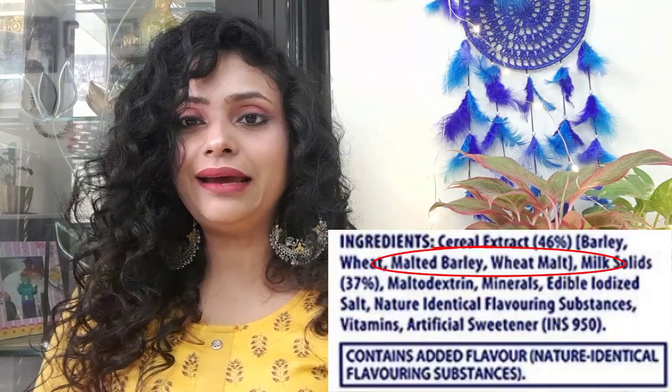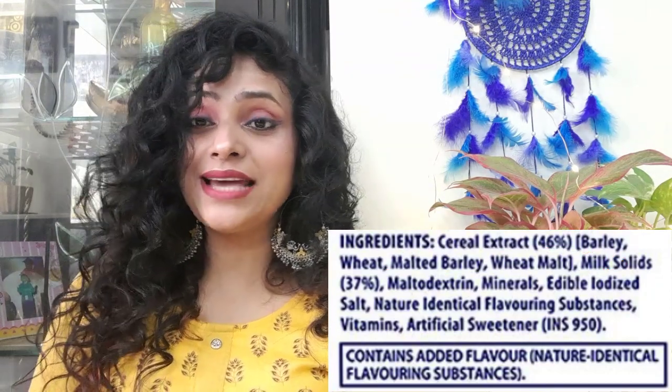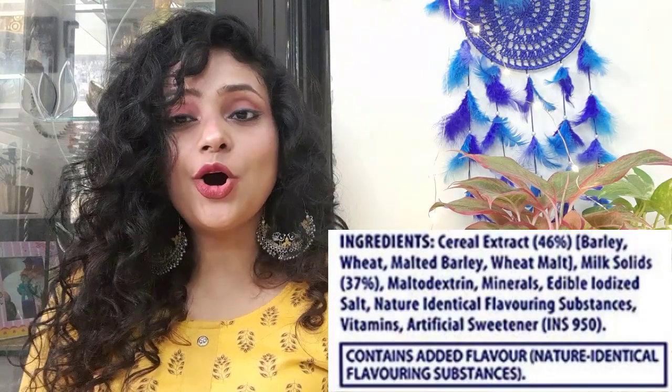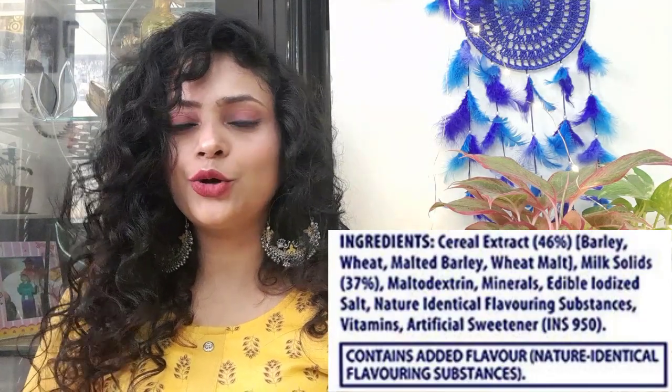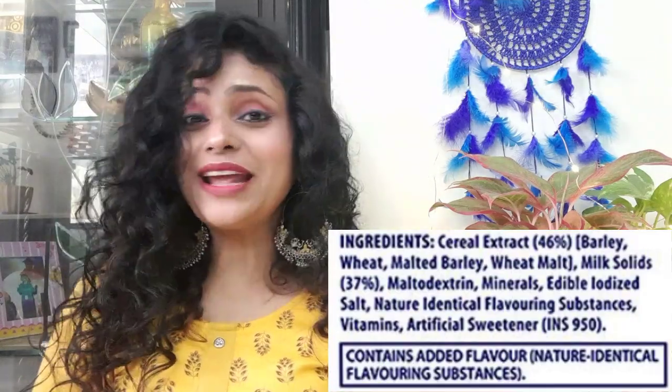Additionally, Maltodextrin can sometimes harm the good bacteria in your gut. So there are two notable side effects of this ingredient. Also, there are malted barley, wheat malt, and milk in Women's Horlicks — so if you are gluten-free, vegan, or on a low-carb diet, these ingredients can be a hindrance to your diet. So friends, that was about the ingredients.